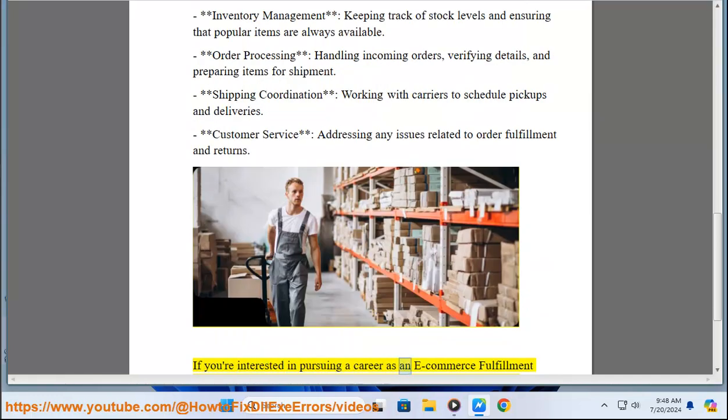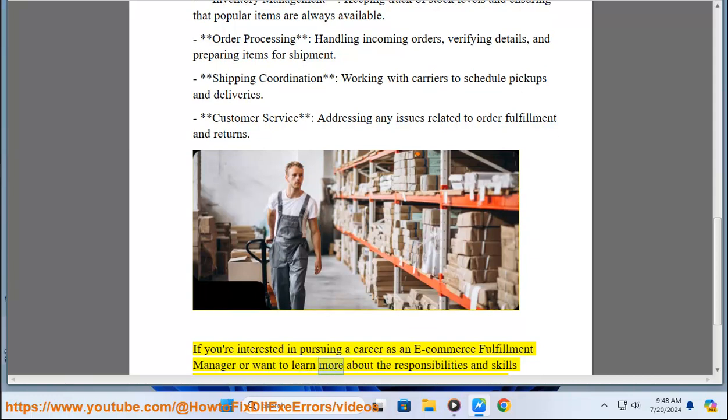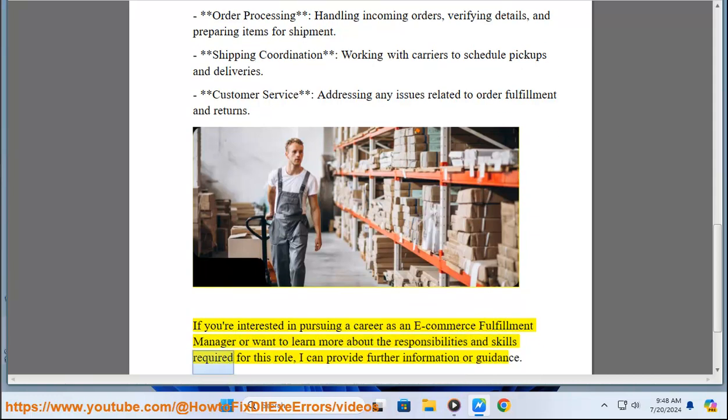If you're interested in pursuing a career as an e-commerce fulfillment manager, or want to learn more about the responsibilities and skills required for this role, I can provide further information or guidance.